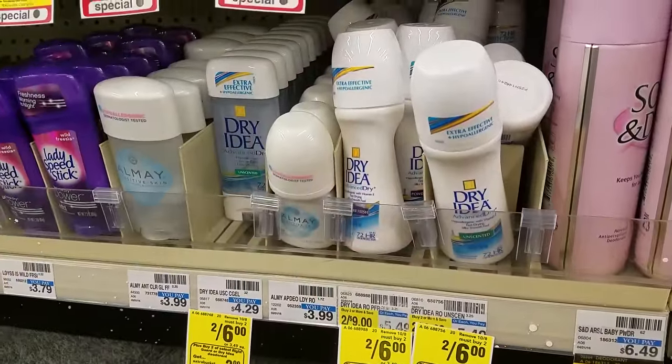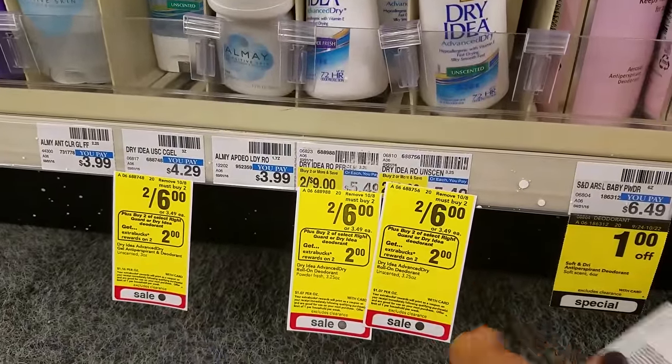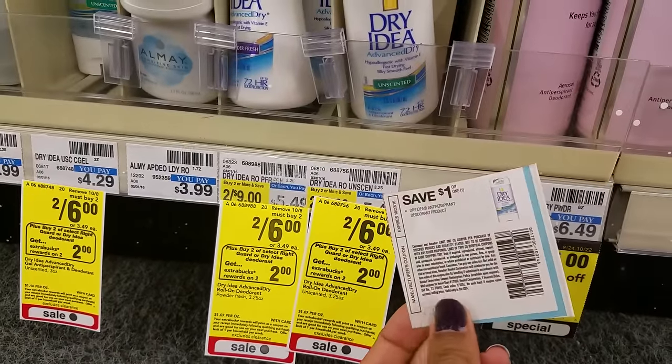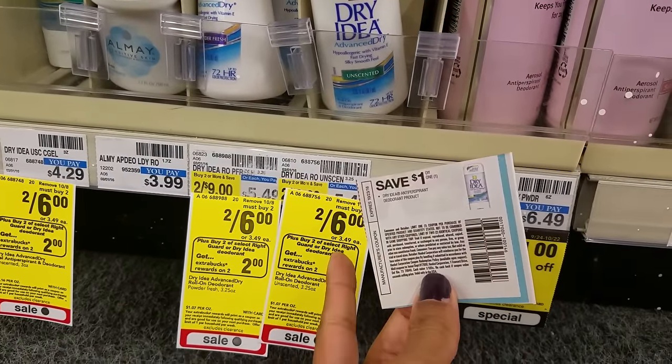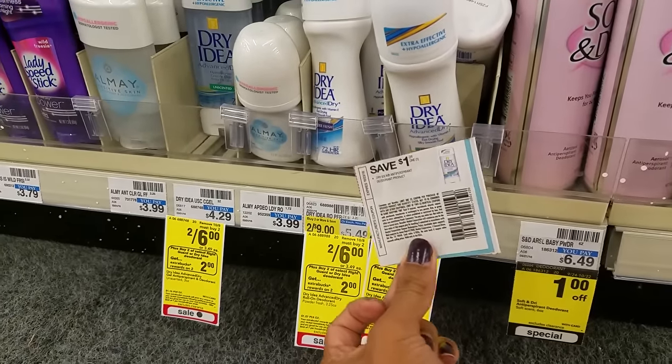This week, get your Dry Idea deodorants for $1 each. They're on sale $2 for $6. Buy two, get $2 extra care bucks. Use two of the $1-for-one manufacturer coupons. You'll pay $4 and get back $2, making it like paying $2 for two or $1 each, which is a good deal.